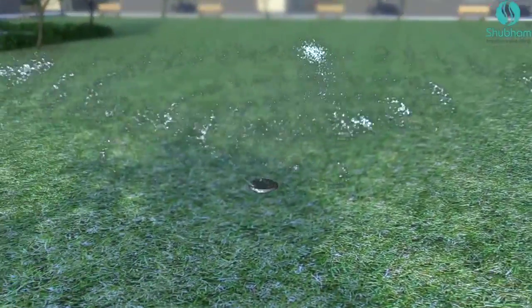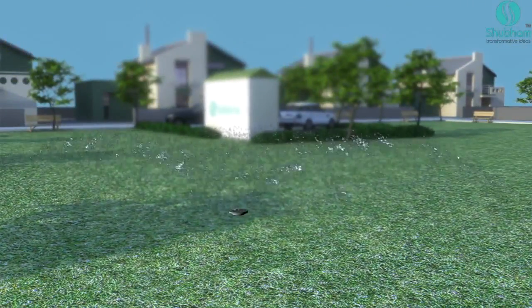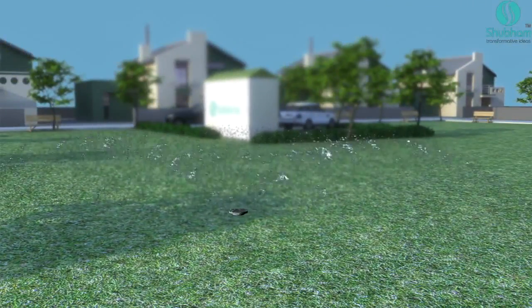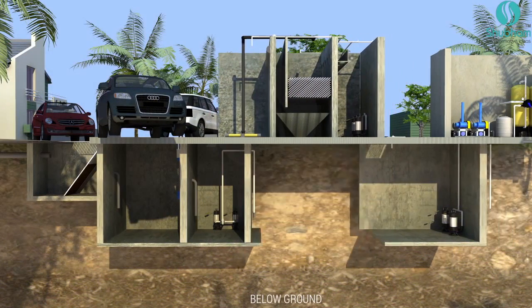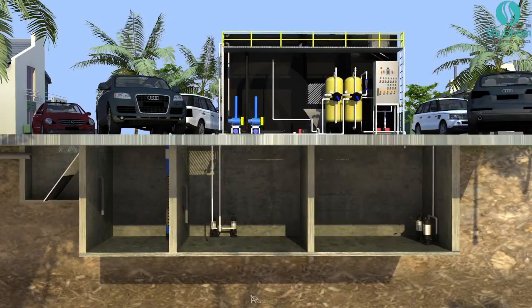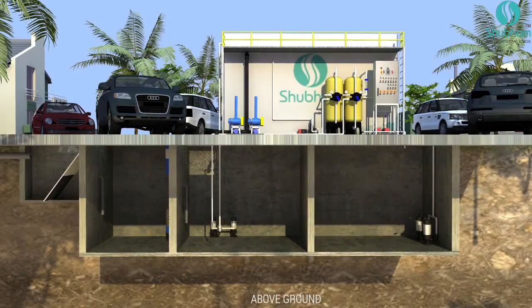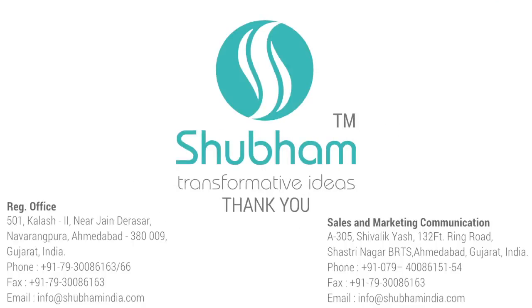This treated water can now be used for gardening. The BioAccelerator 360 Degree also comes with an option of an above-ground-level prefabricated model to save on RCC construction and allow for faster execution.